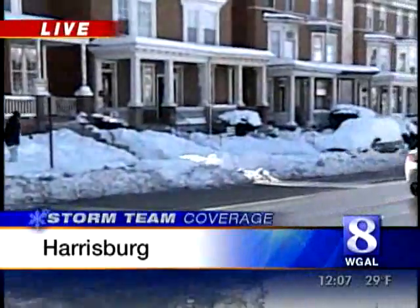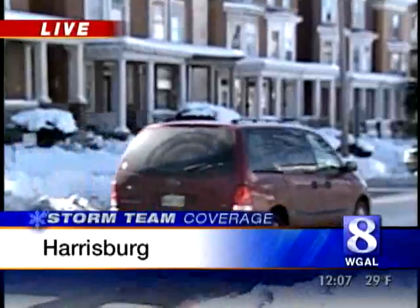You can look here at Market Street, which is a snow emergency road and a main street going in and out of Harrisburg. It is clear, except for the sides where people are digging themselves out.